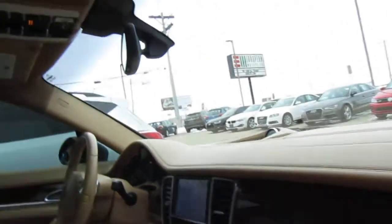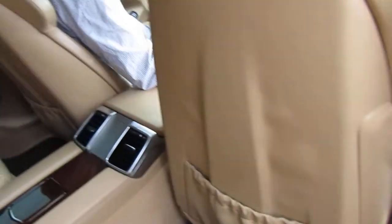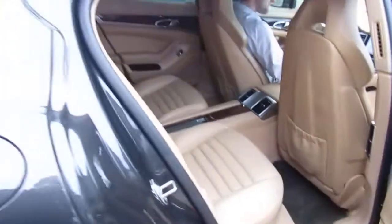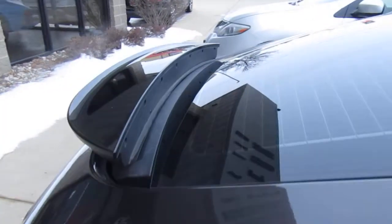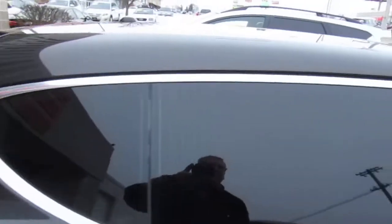There's the interior. I'll show you the back seat. This is a speed-deployable rear wing that does retract, or you can have it up all the time, whichever you prefer.